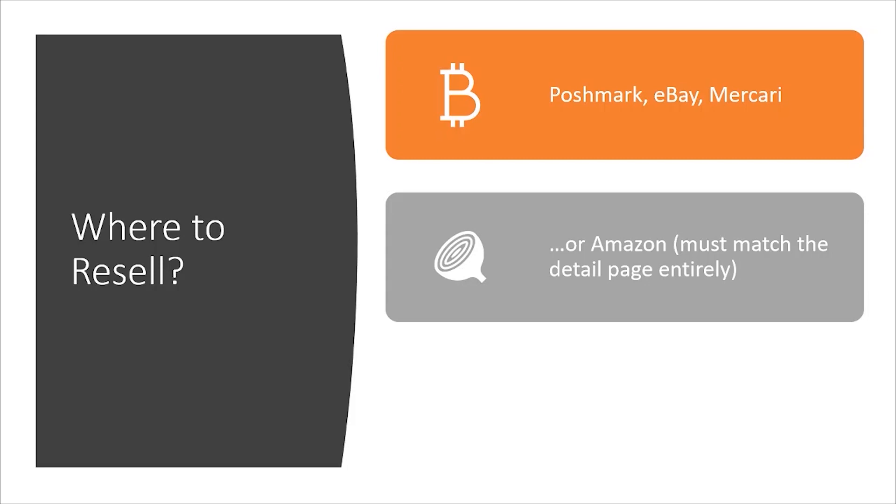Where can you resell these liquidation pallets for a profit? I mainly sell them on Poshmark, eBay, and Mercari. You can sell on Amazon as well, but the item has to match the product detail page entirely. You can source individual items and check the ASINs to see if there's a profit to resell back on Amazon, or you can buy a liquidation pallet and some of those items might have corresponding ASINs on Amazon which you can resell for a profit.